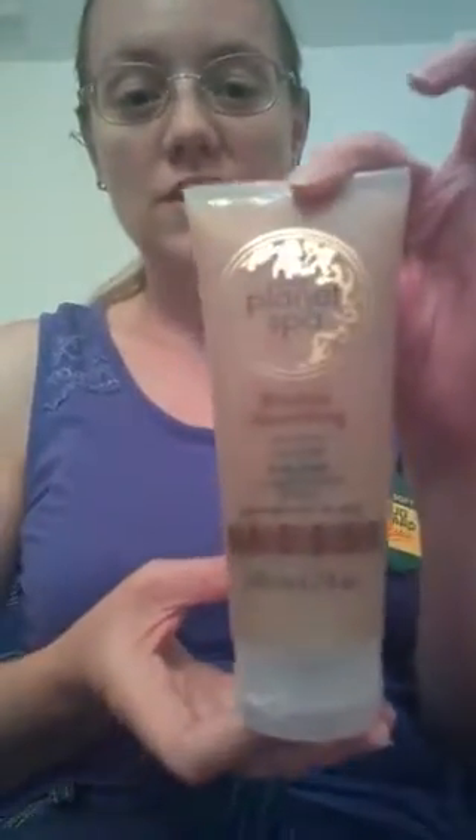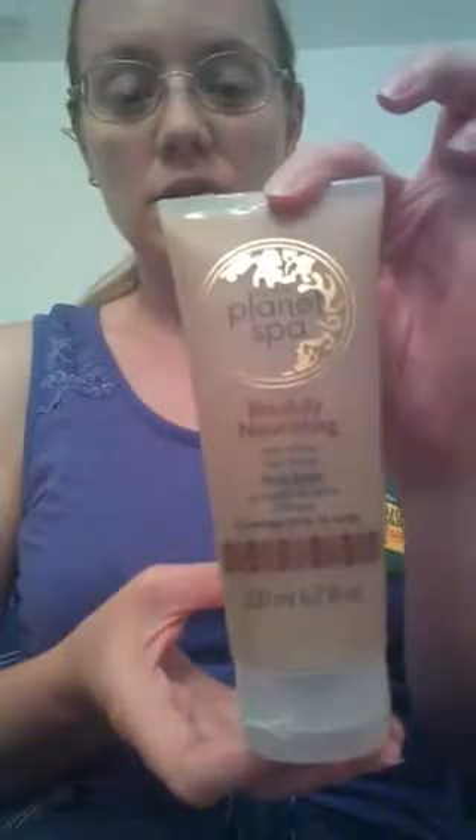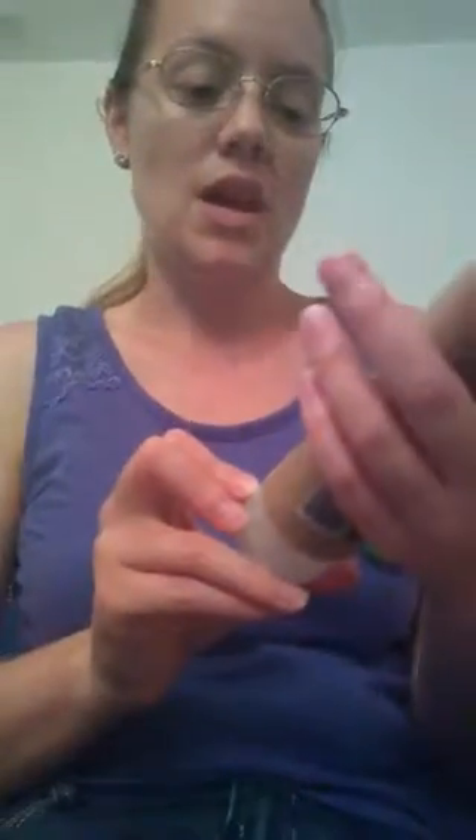This one here is the Planet Spa Blissfully Nourishing Body Scrub with African shea butter. You want to use a good body scrub on your arms and legs a couple of times a week. Then you also want something to exfoliate your face — any kind of at-home peel is a good option for that.